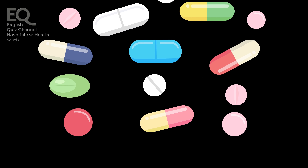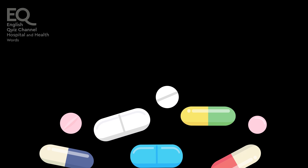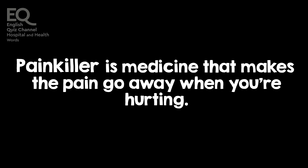I took a painkiller when my tummy hurt, and it felt better. A painkiller is a medicine that makes the pain go away when you're hurting.